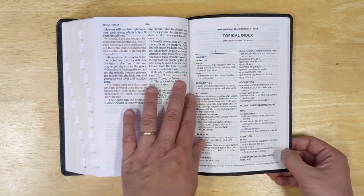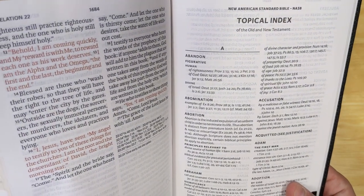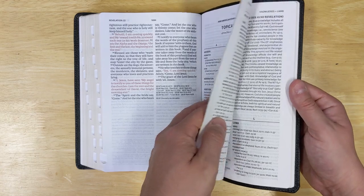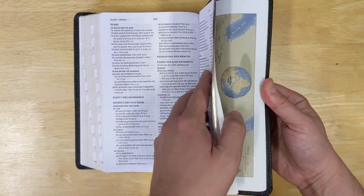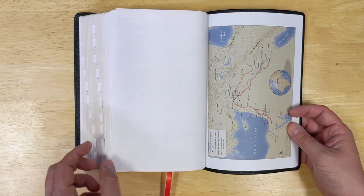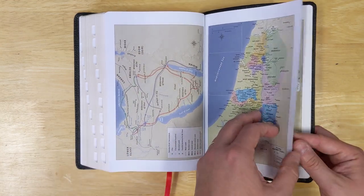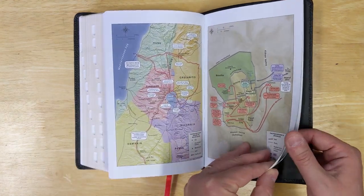When we get to the end of the Bible, we have a topical index of the Old and New Testament. After that topical index, there is one blank sheet, and then we have the maps from Holman. They are on regular cardstock paper — not glossy.